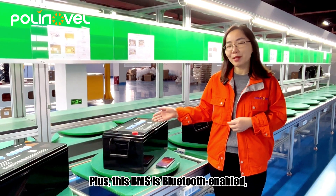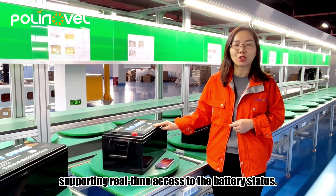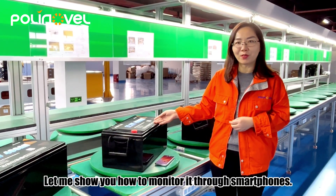Plus, this BMS is Bluetooth-enabled, supporting real-time access to the battery status. Let me show you how to monitor it through smartphones.